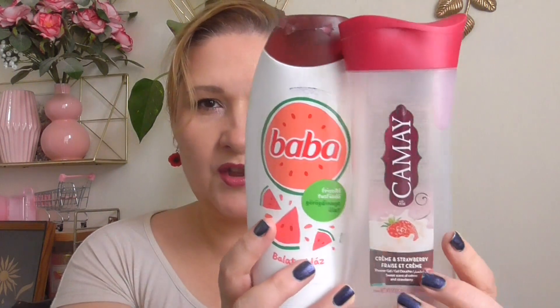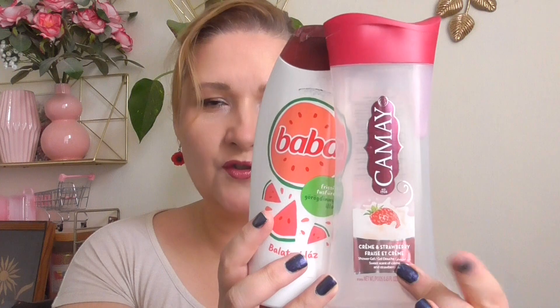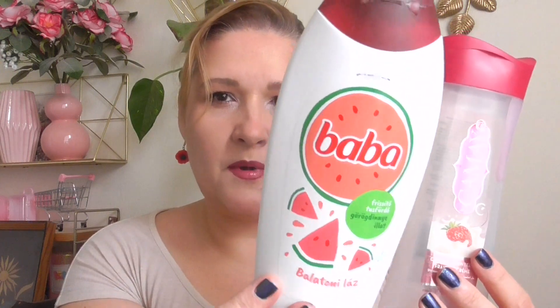September empties — a lot of stuff to throw out. It was really, really hot at the beginning of the month, so I finished two body washes: the Kamei strawberry one and the Baba watermelon one. I love these — if I see the Kamei one, I will definitely repurchase. Kamei body washes are so freaking amazing and this is my third bottle of the Baba one.